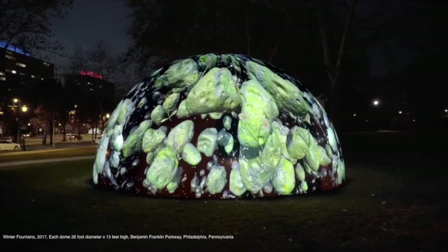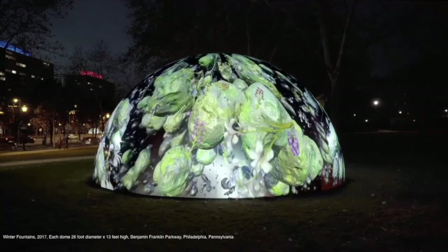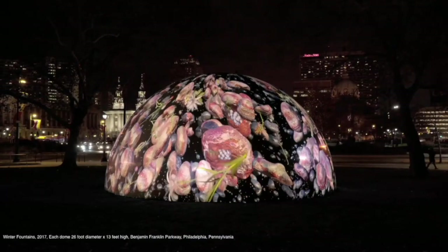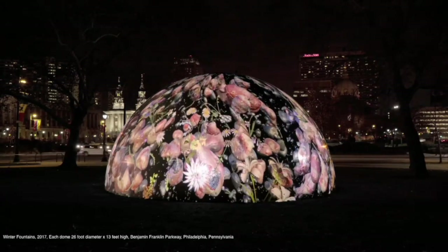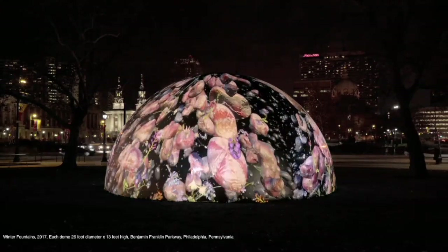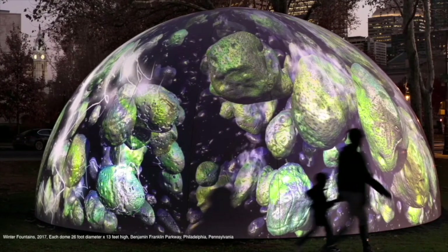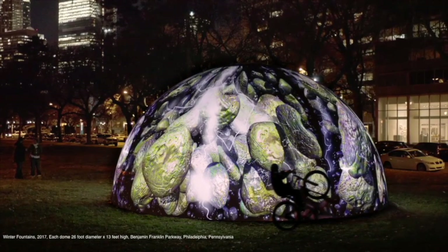This is a public art piece in Philadelphia a couple years ago. We built 26-by-13-foot-high domes — there are four of them on the Benjamin Franklin Parkway. There are about seven or eight museums around this parkway and they were somehow all my clients, wanting to be represented by this piece. I realized this whole parkway is named after Benjamin Franklin, and I've done all these other pieces honoring scientists. So I researched Benjamin Franklin.